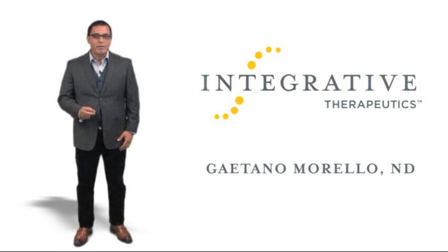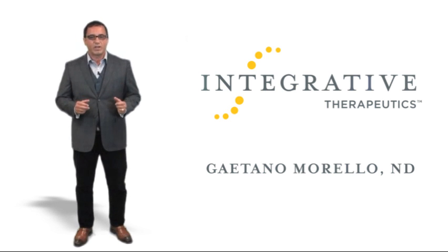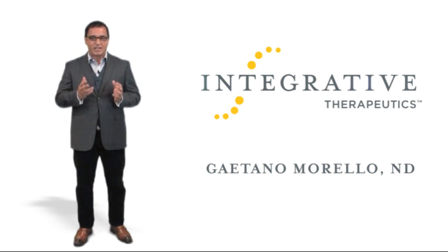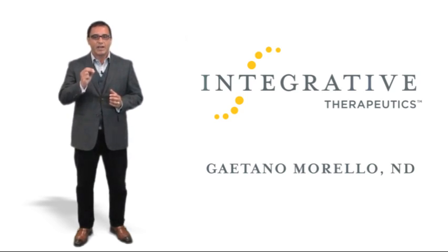Hi, I'm Dr. Gaetano Morello, a member of the Integrative Therapeutic and Medical Advisory Board. One of the great things about Integrative is that they focus on taking practitioner insights, and I have over 20 years of clinical and hospital experience in natural medicine, and they make them actionable and applicable to creating a healthy practice.